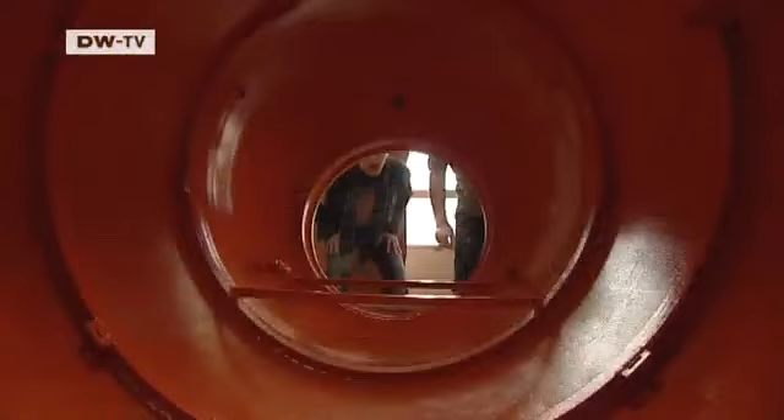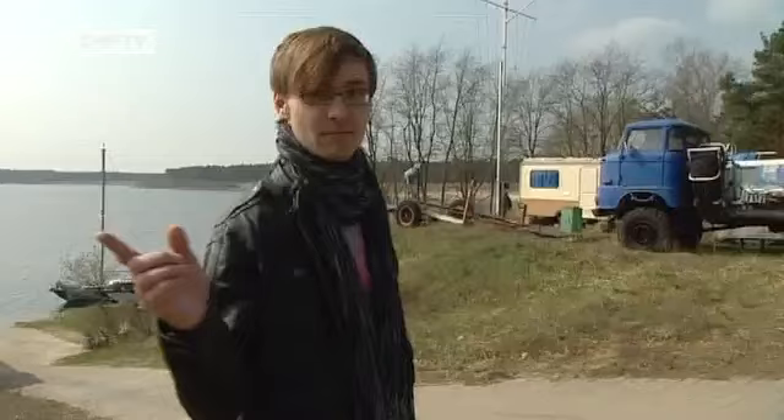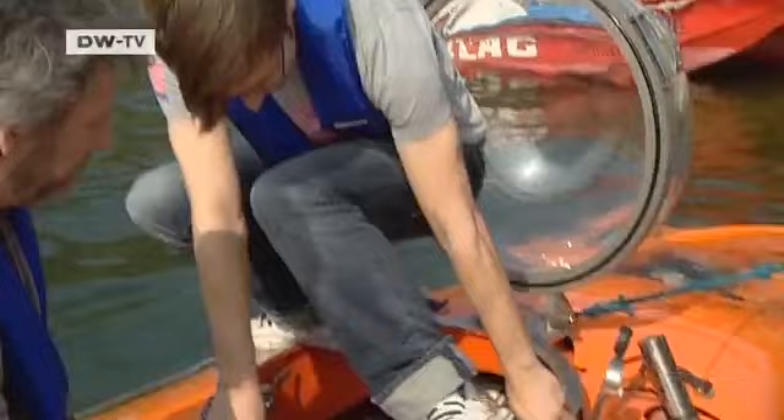The Nemo is nearly four meters long and two meters wide — it's at the compact end of the market. Inside, there's just enough space for two people. The shore of Lake Hellenensee is the starting point for this unusual trip. But first it's necessary to don a life jacket, just in case there's an underwater emergency. Our roving reporter is hoping it doesn't come to that.